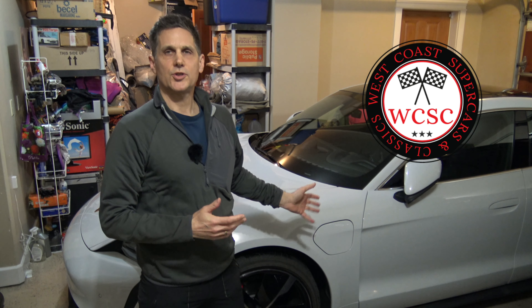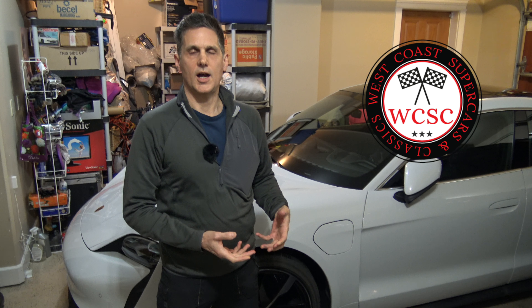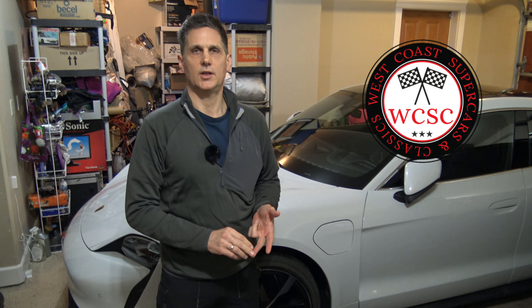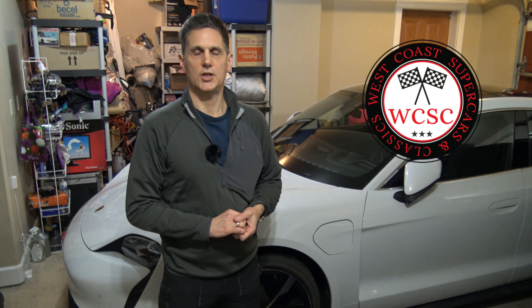Hey, welcome to another episode of West Coast Supercars and Classics. I'm Mark. Now that we've had our Porsche Taycan for about a month, I thought it would be a really good idea to go over the few things that you might be curious about with owning a high-performance EV, such as range, power consumption, recharging, and that kind of stuff — the sort of day-to-day EV ownership issues.